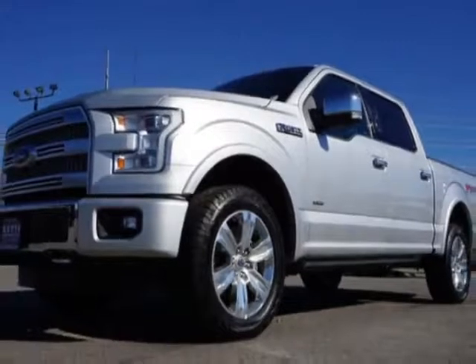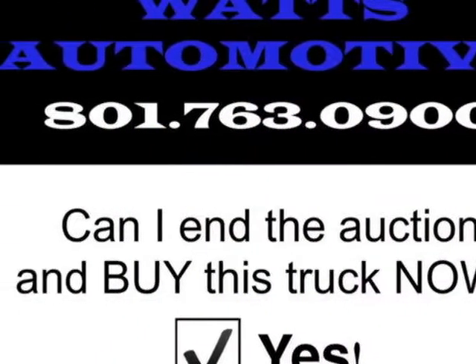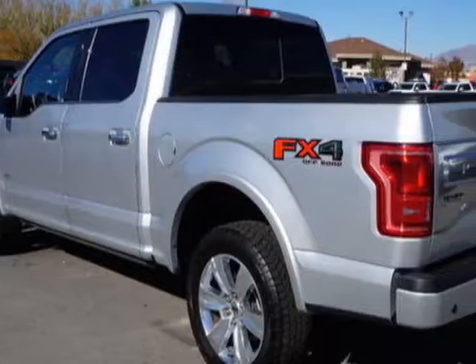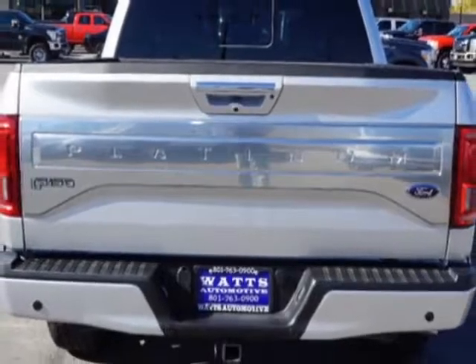Additional options for this vehicle include power steering, anti-theft, telescoping steering wheel, and driver airbag. Call 801-763-0900 or email our friendly sales staff today to schedule a test drive.